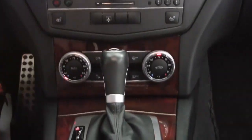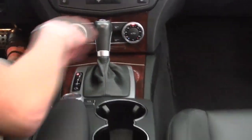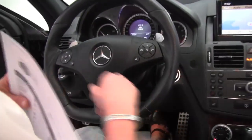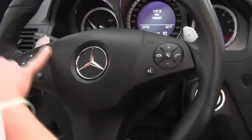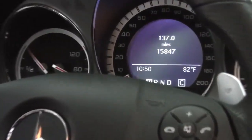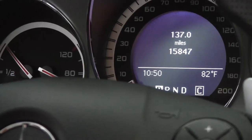Heated front seats. Power rear sunshade. Dual zone climate control. Automatic transmission. Check out these seats — they are so comfortable, they really contour the body. Bluetooth capabilities. Steering wheel mounted audio controls. Paddle shifters for just a little more performance, because why not? Cruise control.